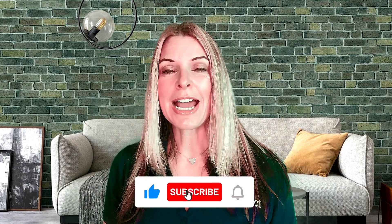Don't forget to like and subscribe if you want to see more of this content in the future. And we'll see you in the next video.